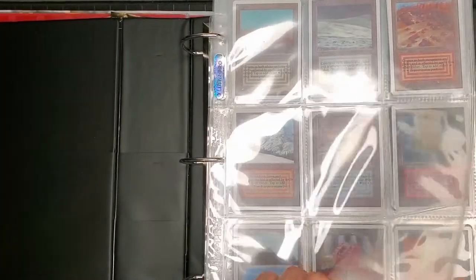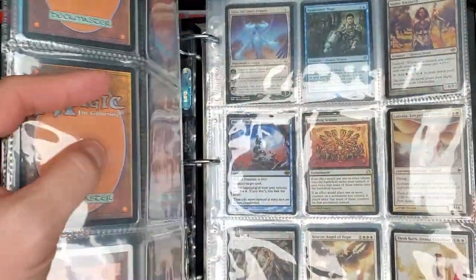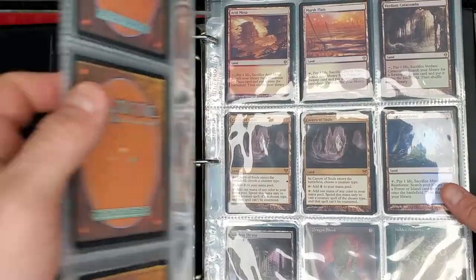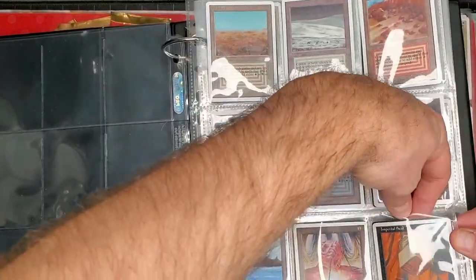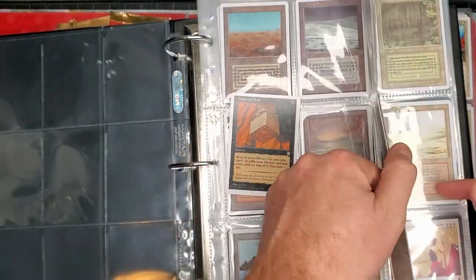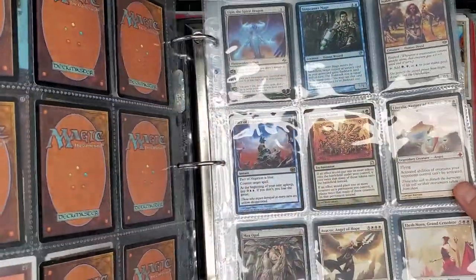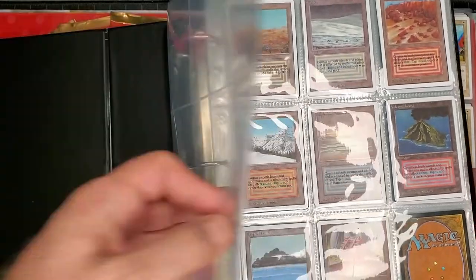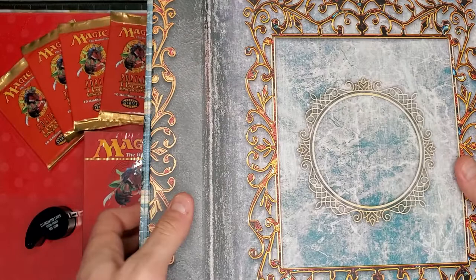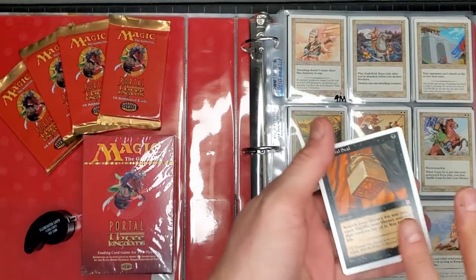These are some proxy cards — these aren't real. Of each of these cards you see here, I've got duplicates of all of them, probably a full playset — four copies of each card. Let's pull out the Imperial Seal — this is a proxy Imperial Seal. I'm going to give you guys a sample and show you exactly what to look for and tell the difference between a proxy card and a real card.